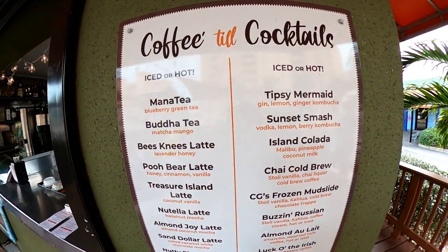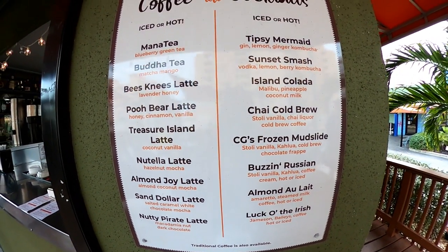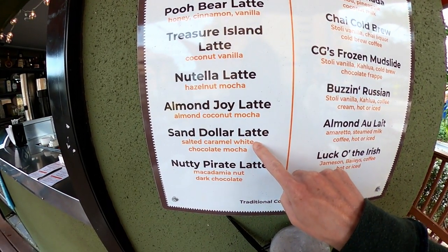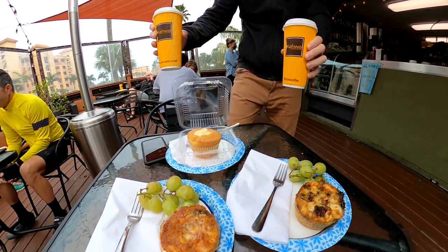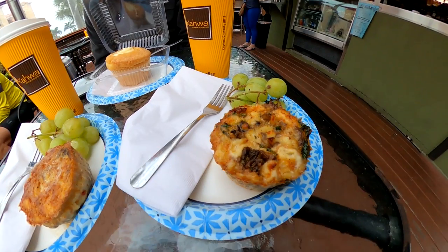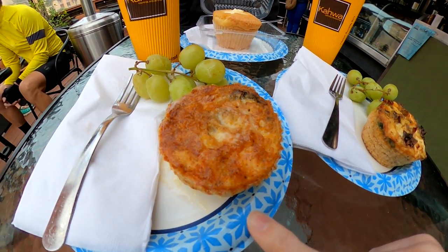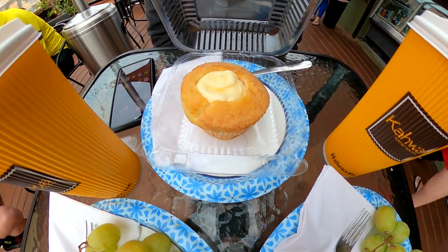Coffee Grounds offers coffee, cocktails, and breakfast. We weren't ready for alcohol quite yet and ordered a Bee's Knees Latte with lavender honey and the Sand Dollar Latte with salted caramel, white chocolate, and mocha. Coffee Grounds serves Kawa coffee, which is roasted locally in St. Petersburg. We also got two egglets — one with feta, mushroom, and spinach, and one with porcini mushroom. And for breakfast dessert, we got a key lime pie muffin.